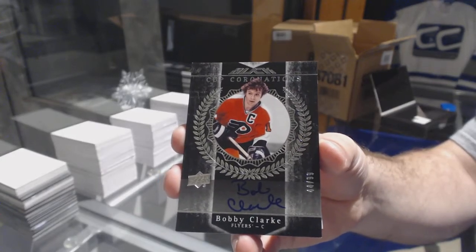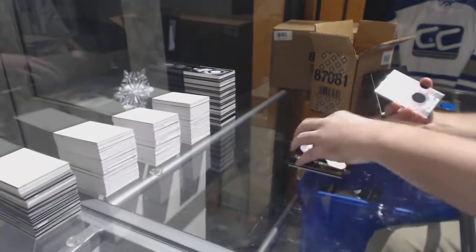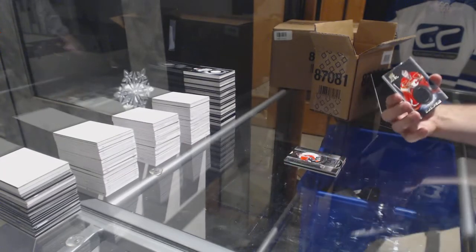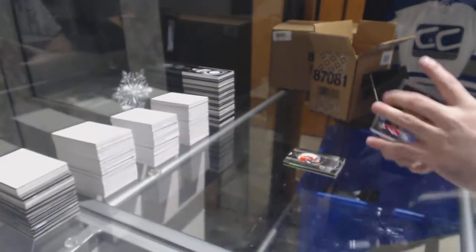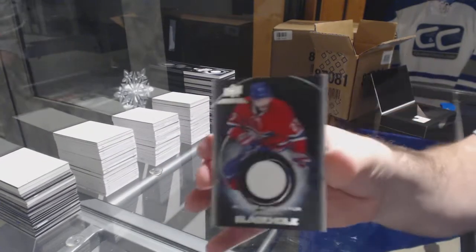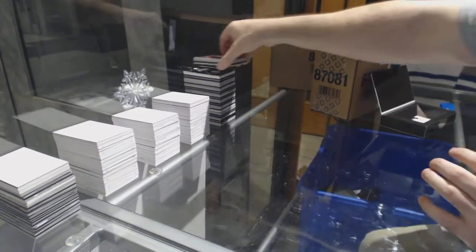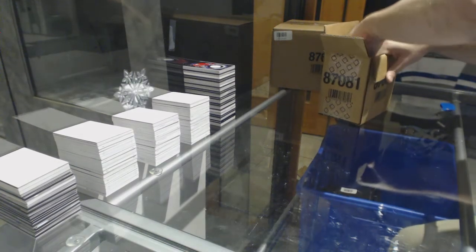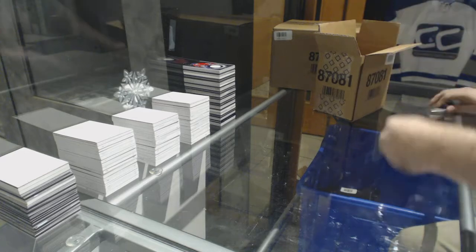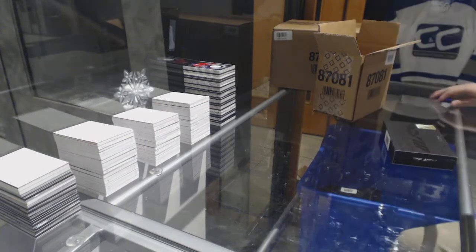This has been a great case. Bobby Clarke for the Flyers. For the Calgary Flames Black Hole, Jersey Auto — Brian Elliott. For the Montreal Canadiens, Alex Galchenyuk. This has been one of the better cases I've seen — Nylander to 199, dual auto of Tavares, gold of Kyle Connor, gold of Beauvillier. That's beautiful.